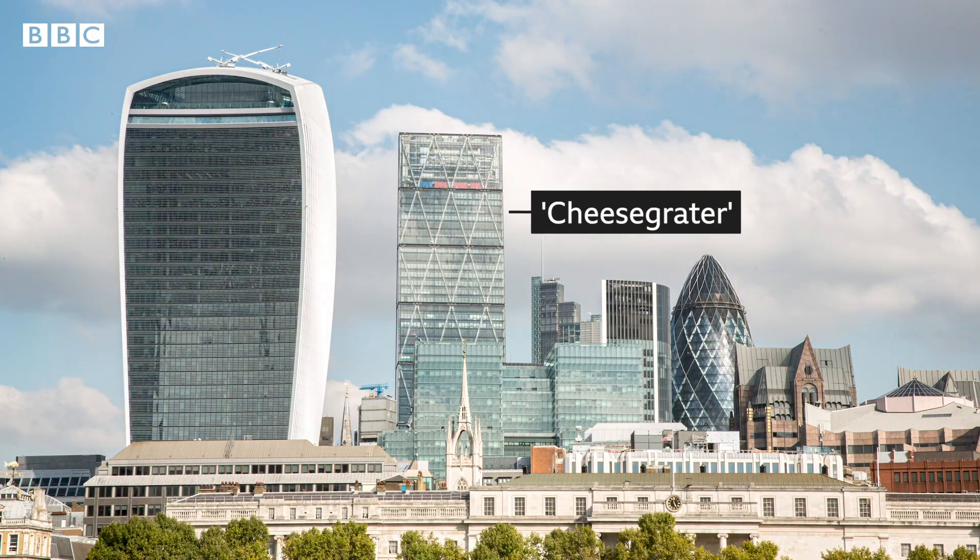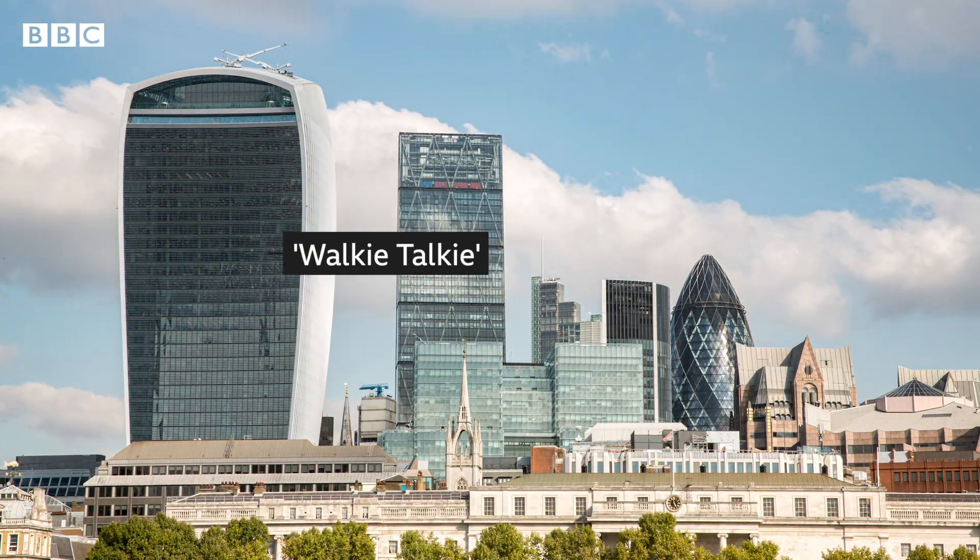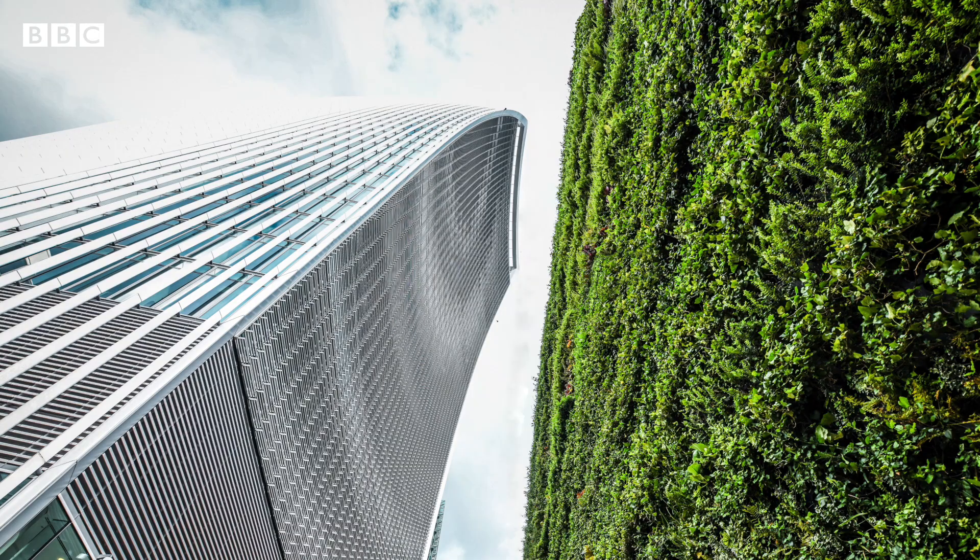Some of the city's towers already bear this in mind. The Cheesegrater has blinds that respond to the sun's movement, the Gherkin maximises air flow, and the Walkie-Talkie has a large green wall boosting biodiversity.